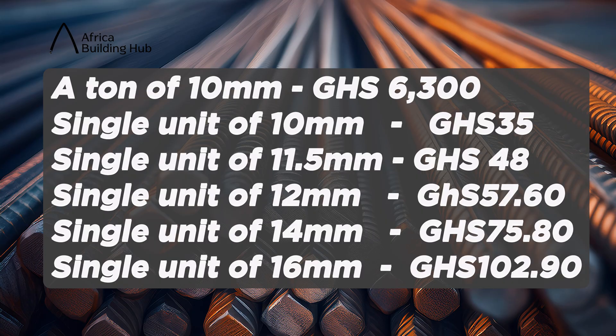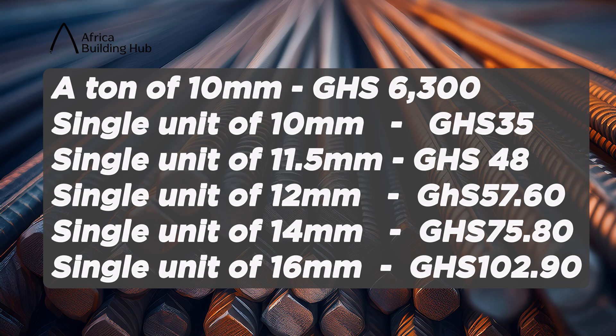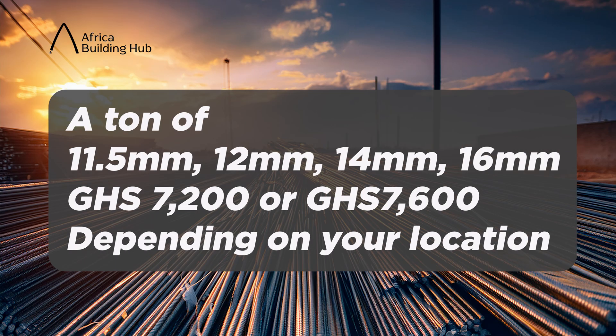Now let's go into the price of mild steel iron rod. Today, the 10mm iron rod, a ton is selling for 6,300 Ghana cedis. If you want an individual unit, it's selling for 35 cedis — one single unit of 10mm, the whole length. The 11.5mm single unit is selling for 48 cedis. The 12mm single unit is selling for 57.60 Ghana cedis. The 14mm is selling for 75.80 Ghana cedis, while the 16mm is selling for 102.90 Ghana cedis. A ton of the 11.5, 12, 14 and 16mm are going to be sold at about 7,200 Ghana cedis. Some places have even reported as much as 7,600 Ghana cedis.